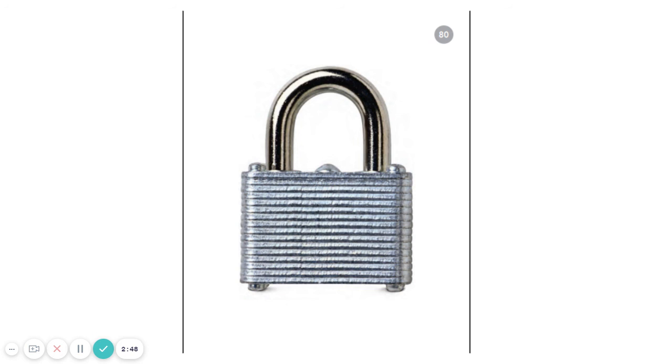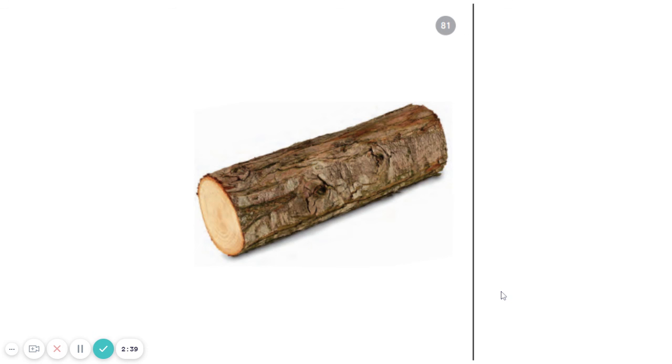Last one. Listen to these three sounds. L-O-G. L-O-G. That's right. It's a log. Good job.